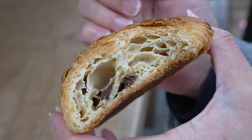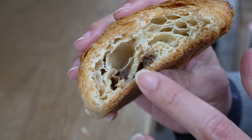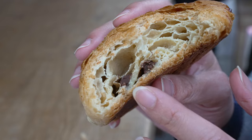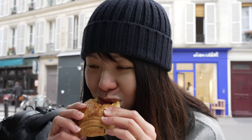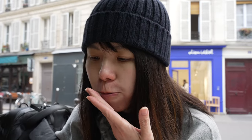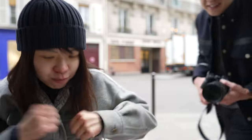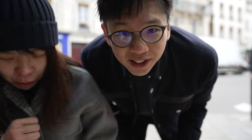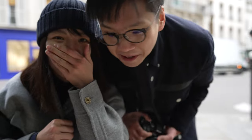This is basically a croissant with a chocolate bar inside. The texture is just like a croissant — flaky outside with filling inside. And the chocolate bar inside is a sort of semi-dark chocolate. Not too sweet and not too milky. And that's it for this spot. My fingers are frozen off. We're going to the next spot.